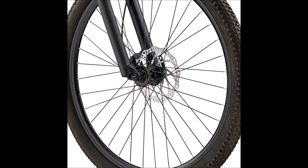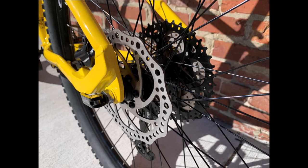Outfitted with a high quality wheel package, the fast rolling 29 inch wheels feature sealed bearing hubs and double wall alloy rims, matched with Kenda Honey Badger 2.2 inch all-terrain tires inspiring confidence across a wide range of terrain.